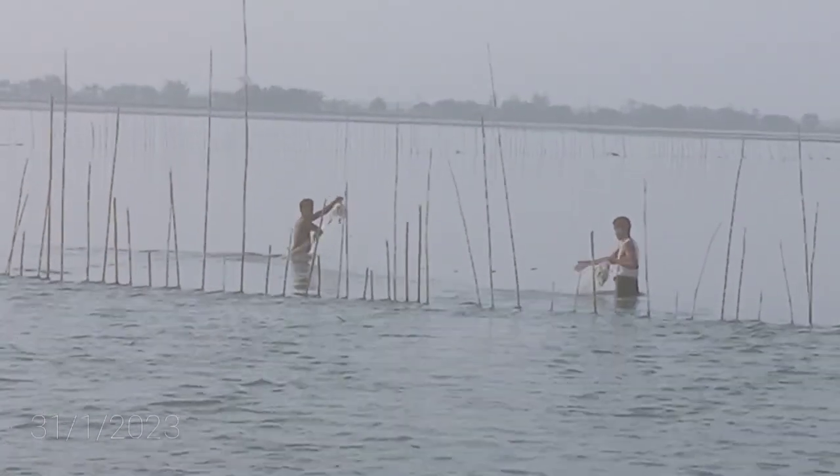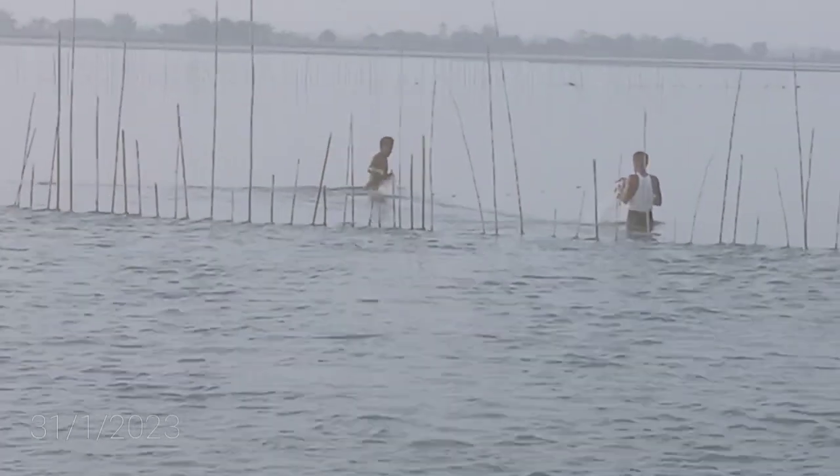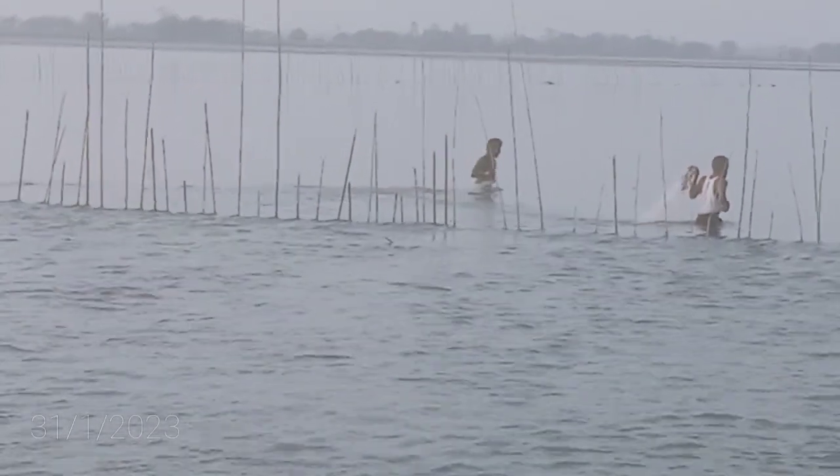This is a fishing trap, you can see here. This is a fish — oh, is there any fish?